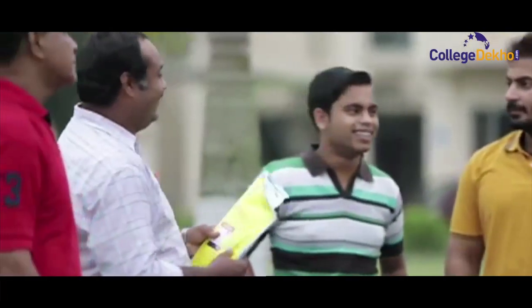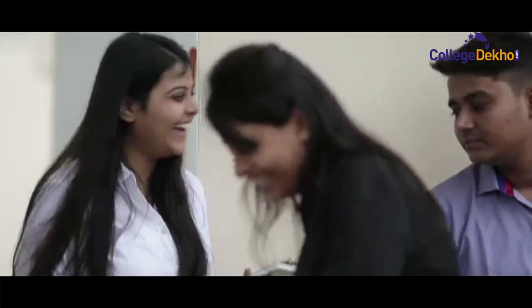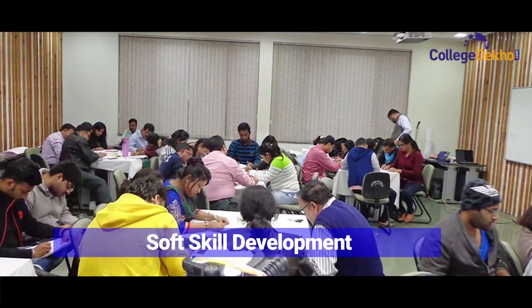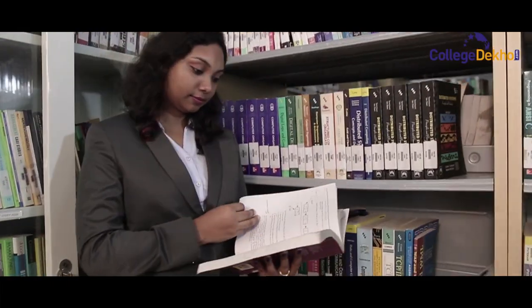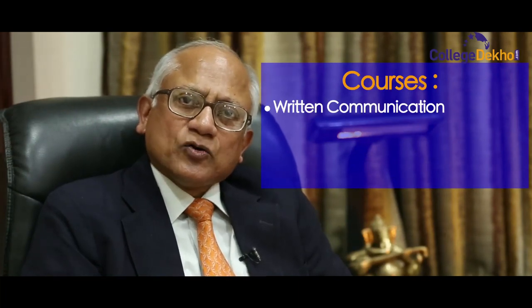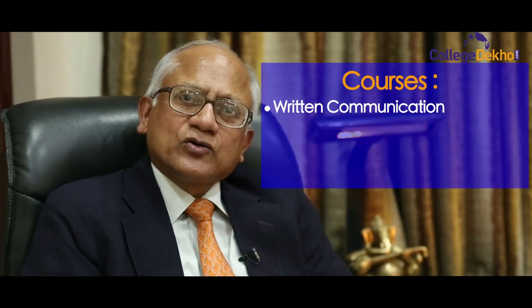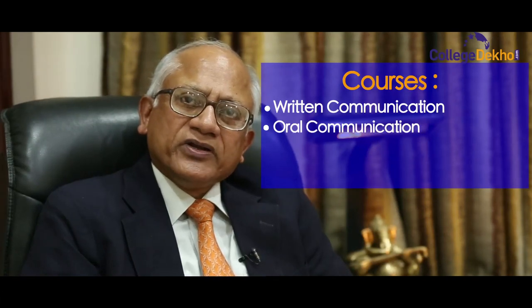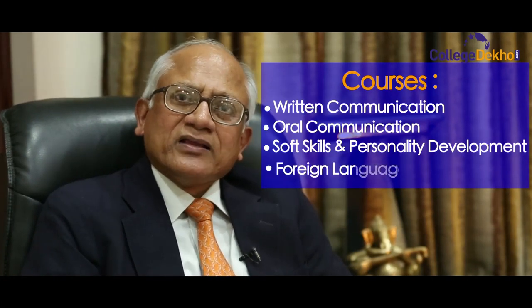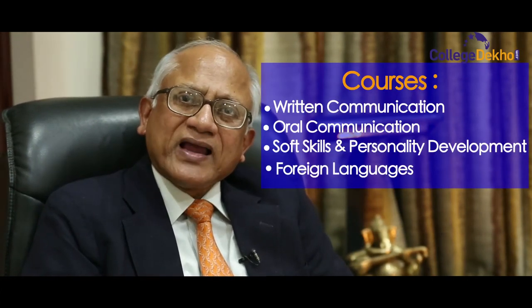In this age where global exposure is the key to success, CBS has initiated soft skill development for its students. We have started giving a lot of emphasis on communication — last year we started a course on written communication, a full-fledged credit course on oral communication. There is also a course on soft skills and personality development, and we have started a course on foreign language.